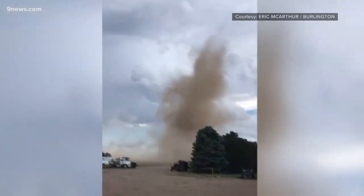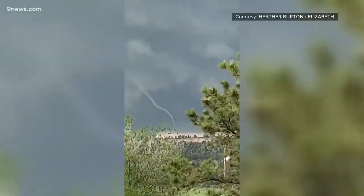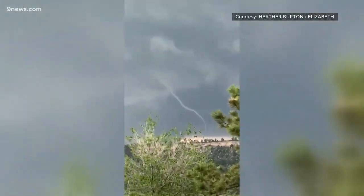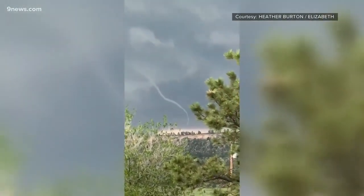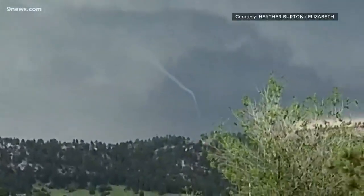This one hit near Burlington — Eric MacArthur shot it with his cell phone. And Heather Burton watched this one touch down just to the south of Elizabeth. All four of those Saturday tornadoes, and most of Colorado's other tornadoes this year, are what's called landspout tornadoes.